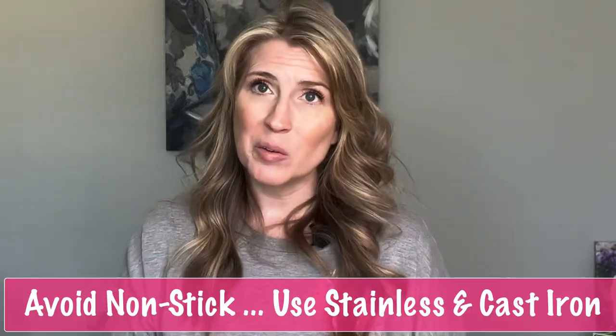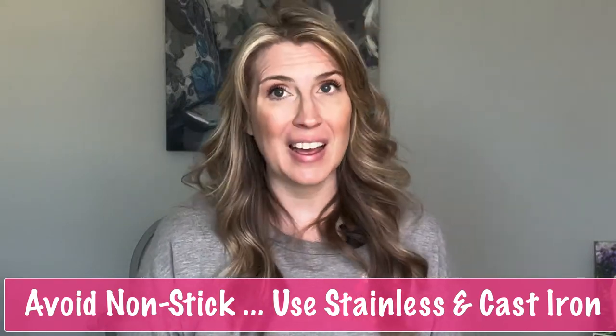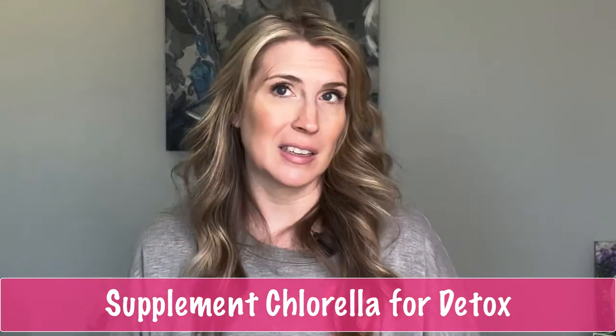Avoid nonstick pans and other kitchen utensils. Instead, use stainless steel and cast iron. When you pop popcorn, make sure you are doing it the old fashioned way, because when you buy bagged popcorn, the inside of that bag is often lined with PFAS chemicals. Provide chlorella to your pets to help flush out any toxins that are in their body.